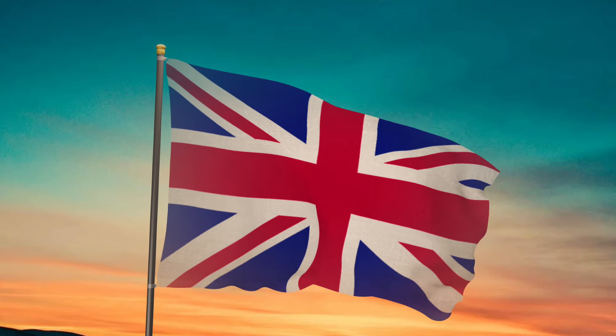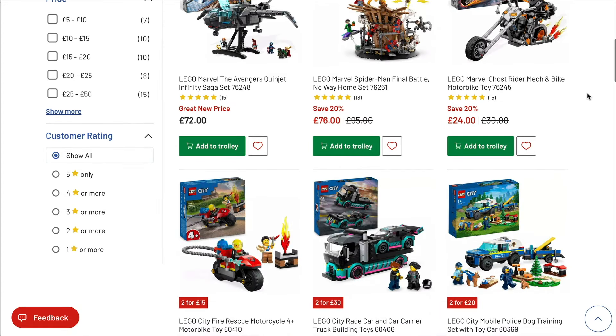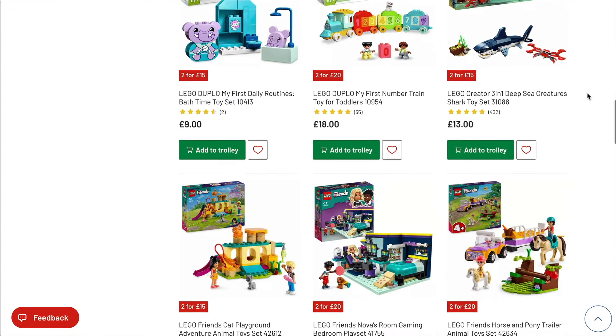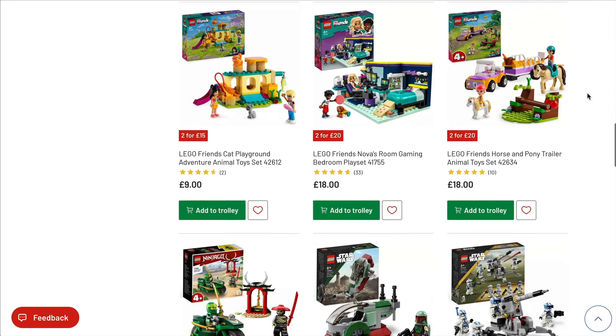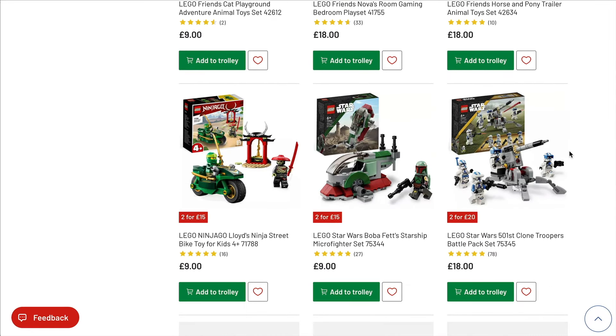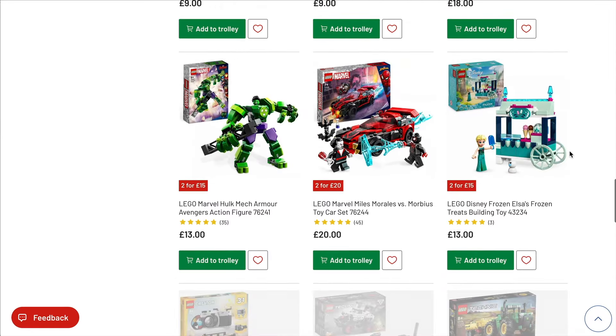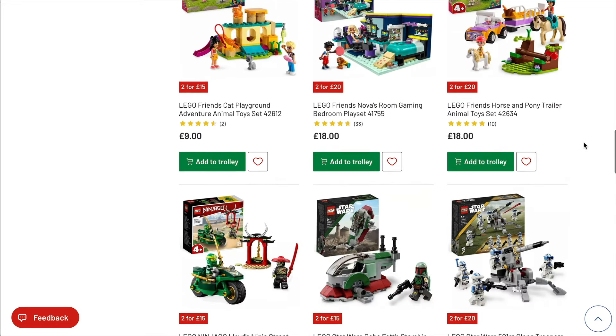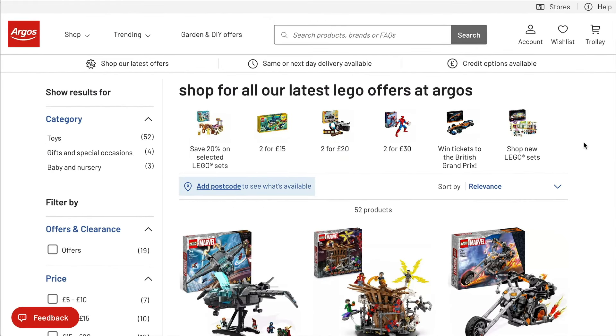Let's start by taking a very quick look at Argos. There's nothing particular I want to call out but they have added some more sets to their 2-for-20, 2-for-30 or even 2-for-15 deals. When picking them up that way it can make sets really quite cheap, including some of the newer little ones as well, so just have a look through there.